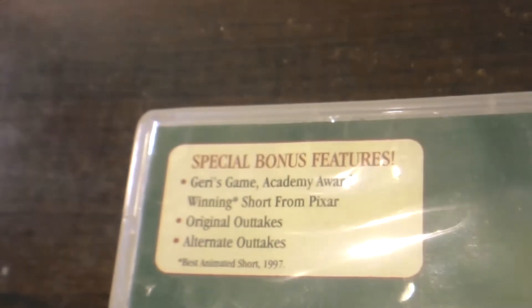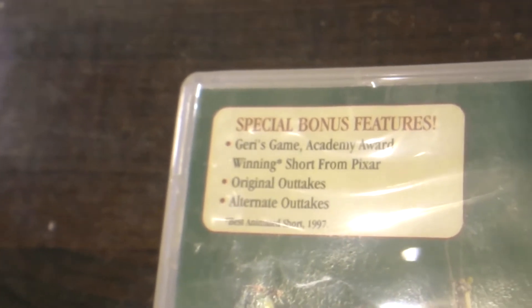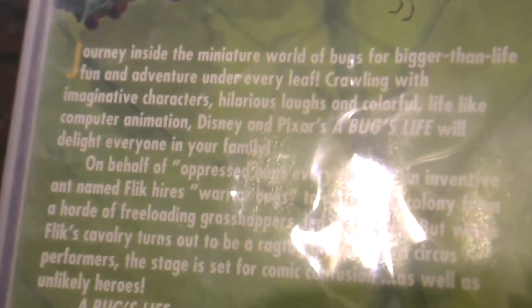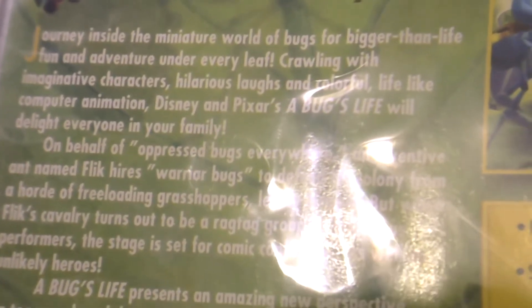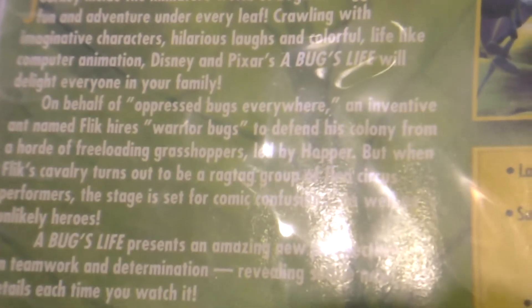Here's the front cover — green with Flick's face — and now I'll turn it over to show you the rear. For those who want to read it, here are the bonus features available on the DVD: Gary's Game, original outtakes, alternate outtakes, and more.